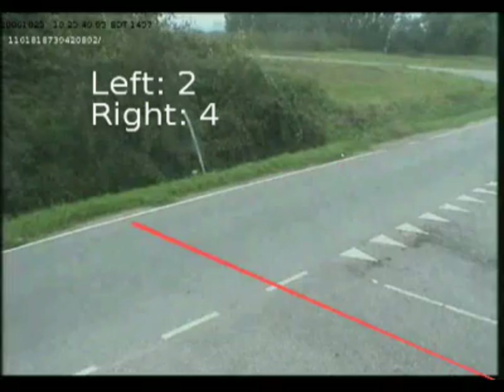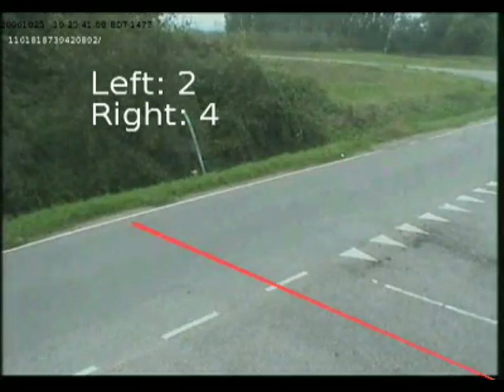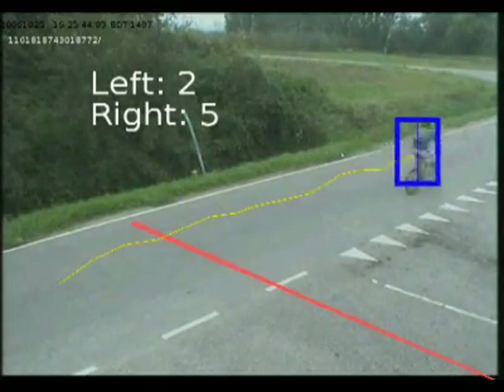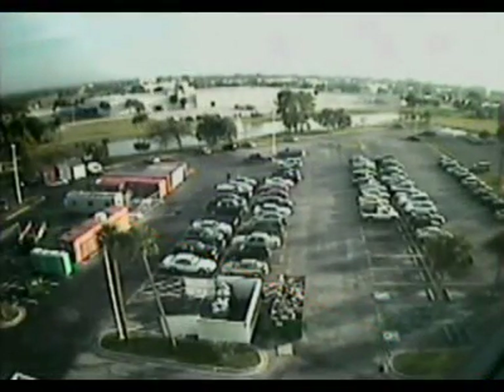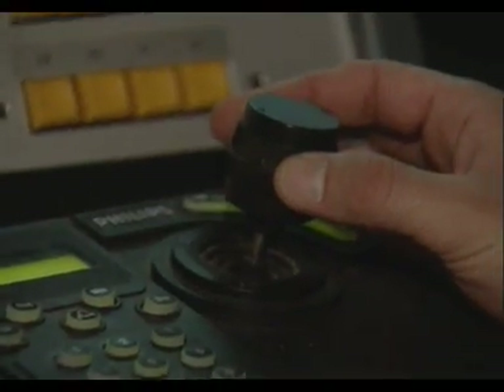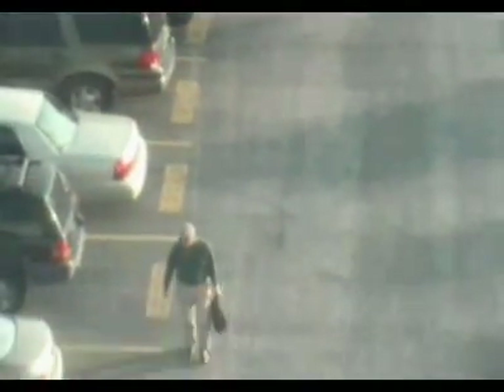Live detection spots people and then zooms in on them and follows them. For example, the camera might be trained on a car park. If a surveillance officer is working with a traditional system, he himself has to identify the people on the premises. To do this, he has to zoom in. It is easy to do this manually once or twice, but not all day long. Then he's more likely to miss something.